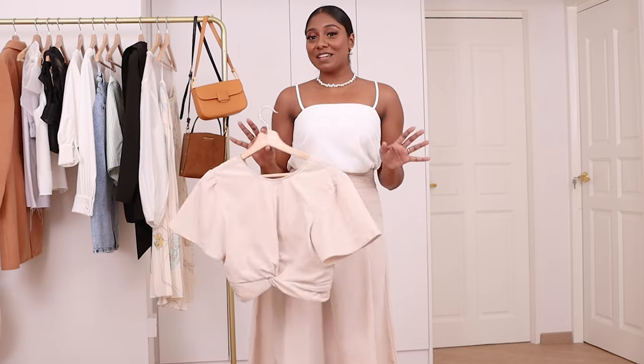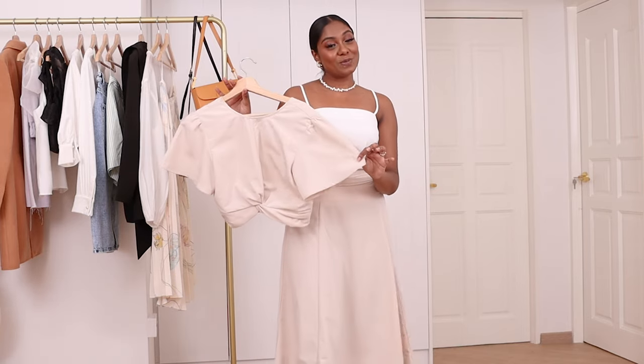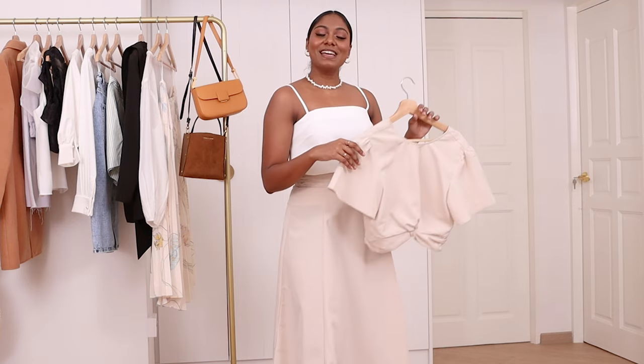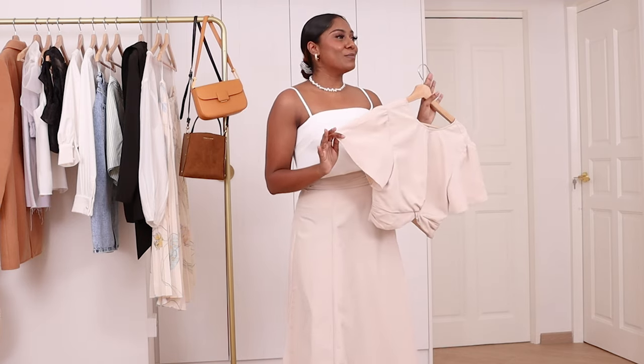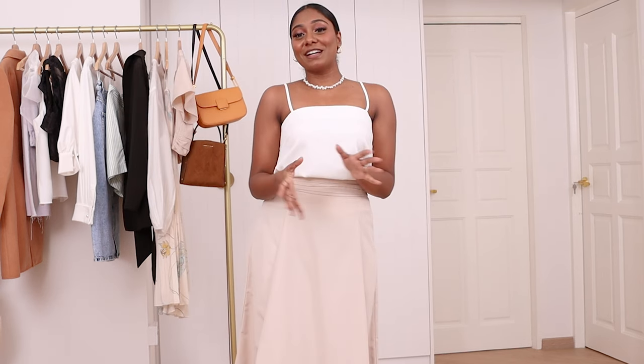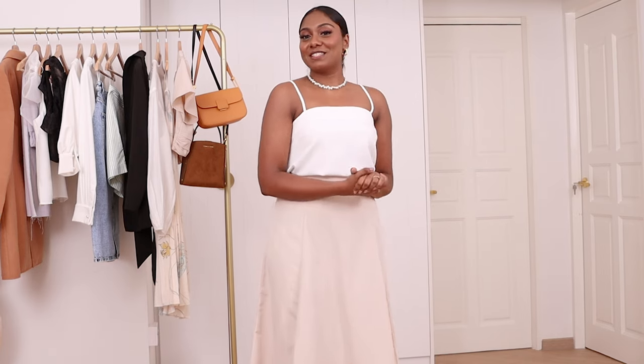I'm amazed at how many outfits I managed to create with this two-piece set, and I'm sure there are many more possibilities for every occasion. I can safely say this outfit will definitely be worn more than once, even after the wedding party. Thank you for joining me on my hunt today. All the outfits I have worn will be in the description box down below. That's it for now!